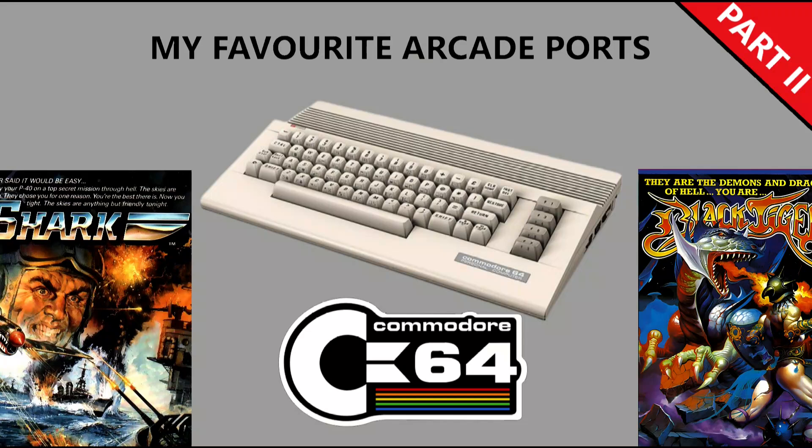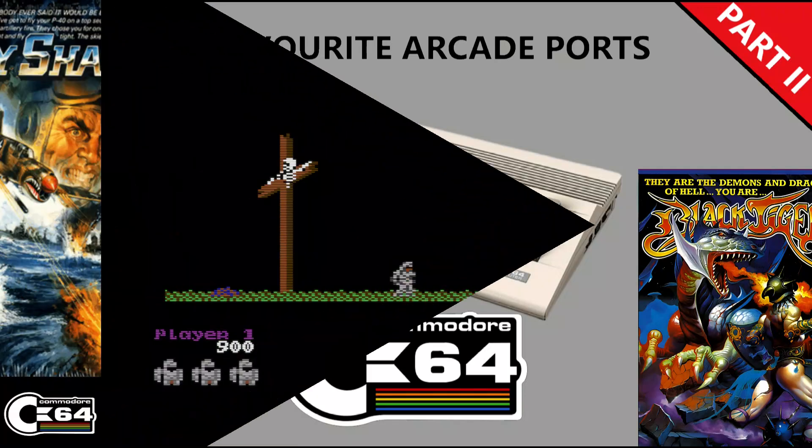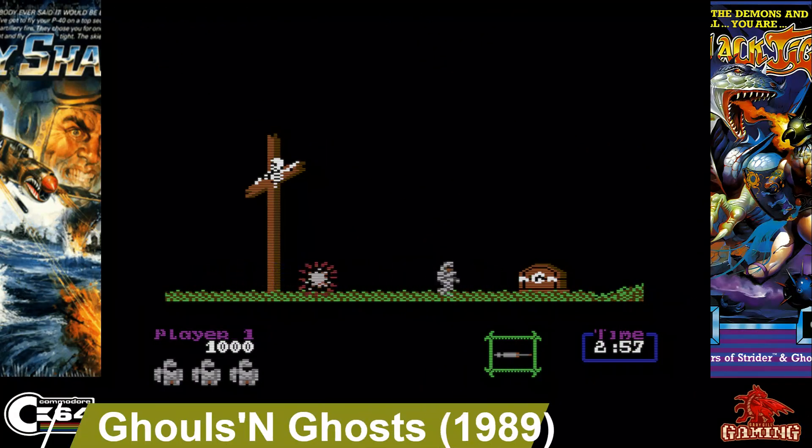Hi and welcome to Part 2 of my favorite arcade ports on the Commodore 64. There were some cracking games in Part 1, so let's see what I've picked for Part 2. Kicking things off, we're looking at Ghouls and Ghosts.